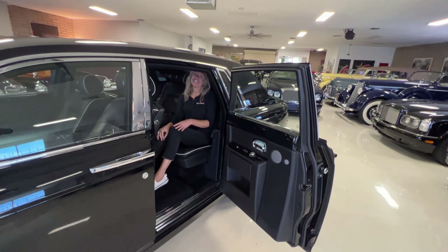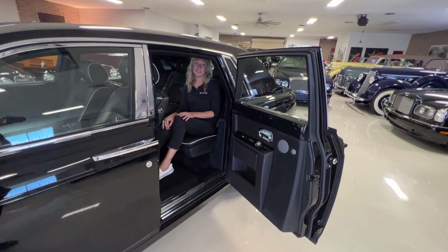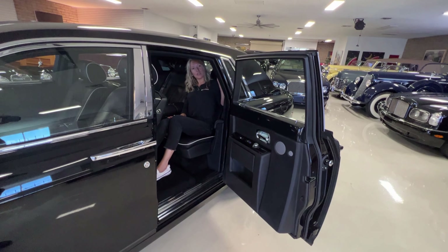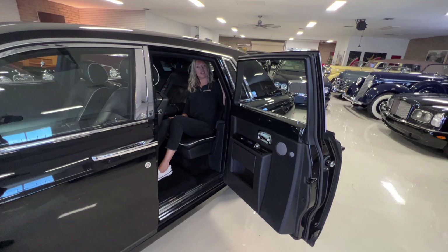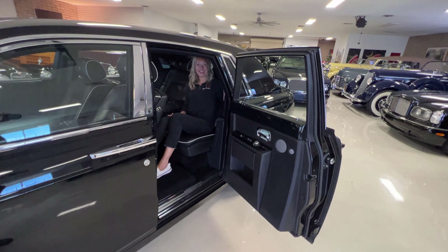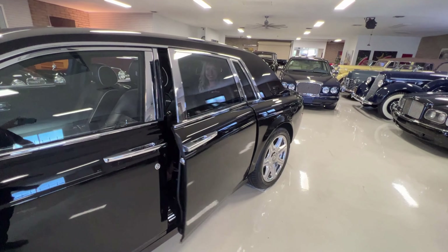We save the best for last. If you were in the rear seat, there's this little black piano-finished button right here. You just push it and the door closes. You're in and you're ready to go.